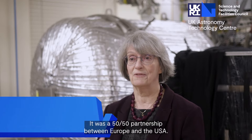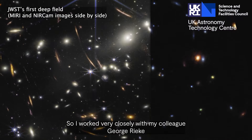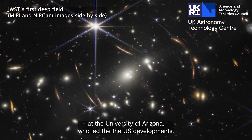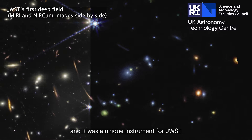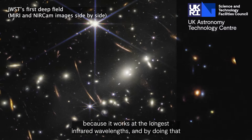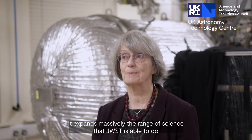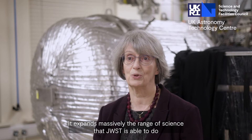I was the principal investigator for the European Consortium that developed the European parts of the instrument. It was a 50-50 partnership between Europe and the USA, so I worked very closely with my colleague George Rickey at the University of Arizona who led the US developments. It was a unique instrument for JWST because it works at the longest infrared wavelengths, and by doing that it expands massively the range of science that JWST is able to do.